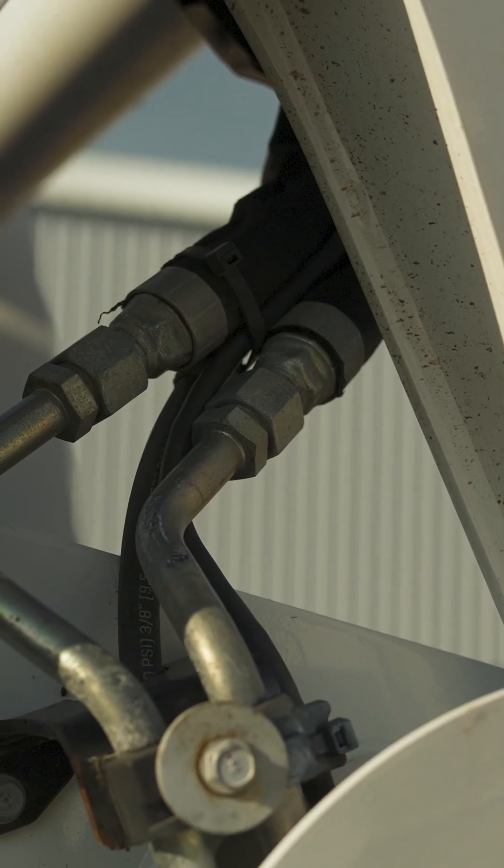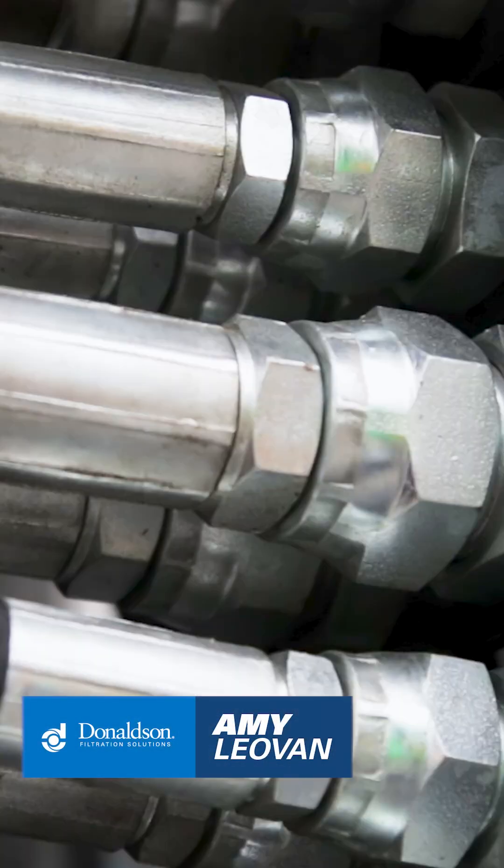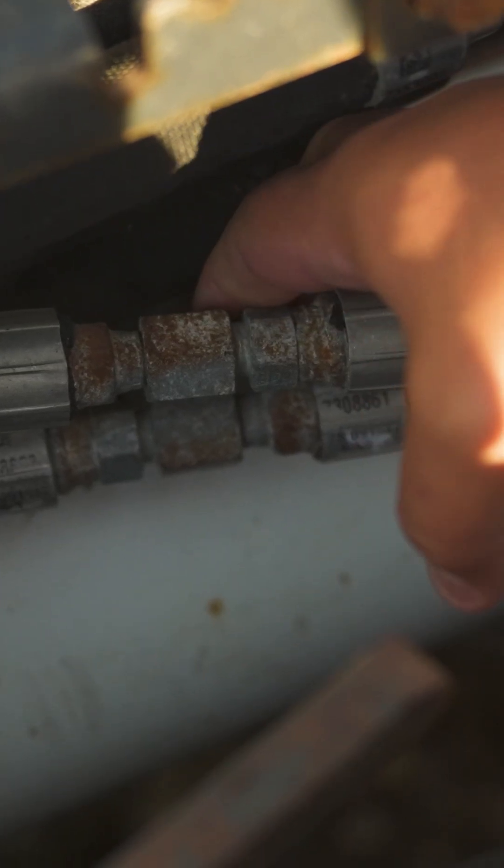Hydraulic systems are everywhere on the farm. In fact, on my family's farm I've counted at least 10 different pieces of equipment with hydraulic systems. Each of these hydraulic systems have a lot of moving parts like pumps and actuators, and it's important to keep the fluid in these systems clean.